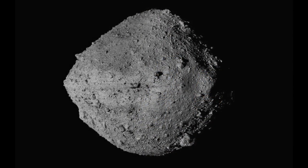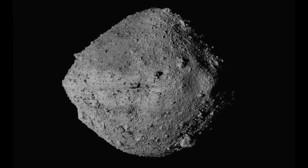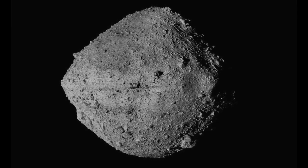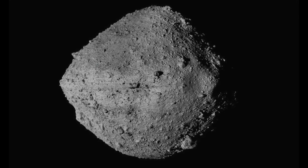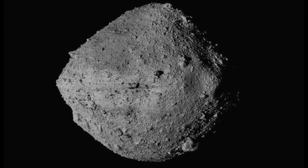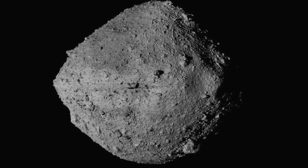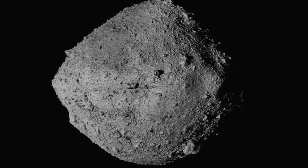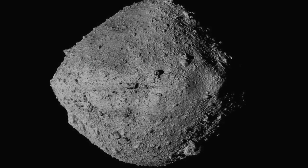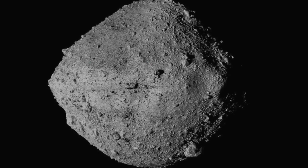Named after an Egyptian deity in the form of a bird, Bennu measures 490 metres in diameter and is about 4.5 billion years old, so that it formed around the same time as Earth. Almost 5% of the weight of the sample from Bennu consists of carbon, in both organic and mineral form. There's also water locked inside the crystal structure of clay minerals.